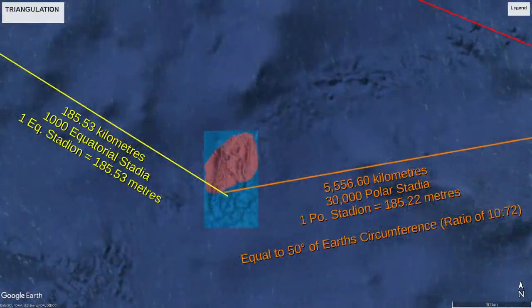When we zoom in, we see it's not quite perfect, but it's good enough. The 1000 multiplier turns up once more — the distance to Flores is 1000 equatorial stadia. Also, the distance to the Sphinx is precisely 30,000 polar stadia, which is 50 degrees of the earth's circumference, or a ratio of 10 over 72.